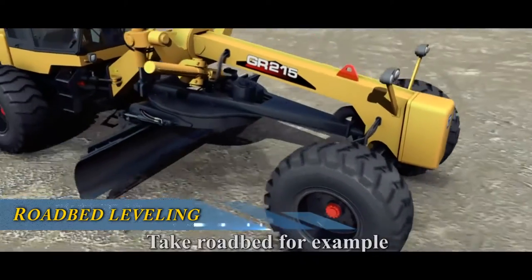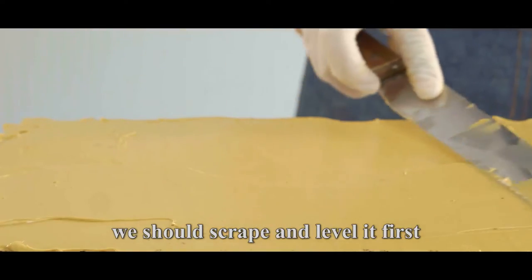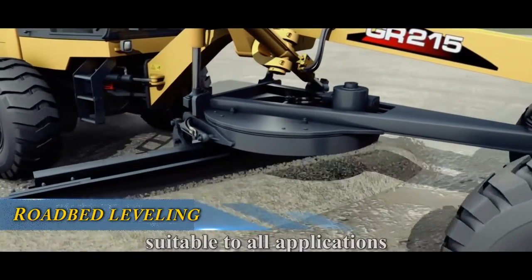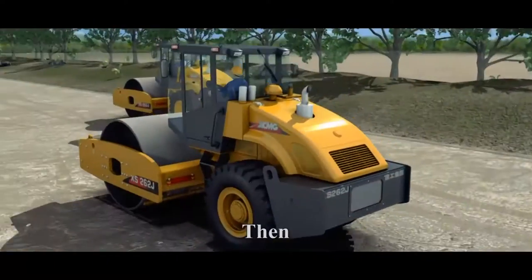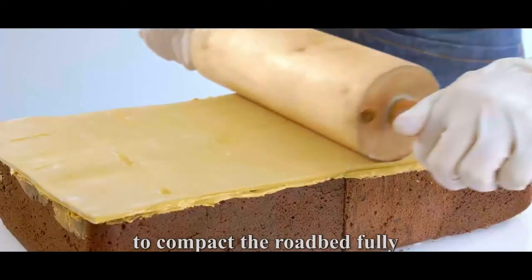Take roadbed for example. It seems like the base of a cake. We should scrape and level it first. The automatic system of the grader will ensure evenness with low tolerance, suitable to all applications. Then, we need a single-drum vibratory roller to compact the roadbed fully.